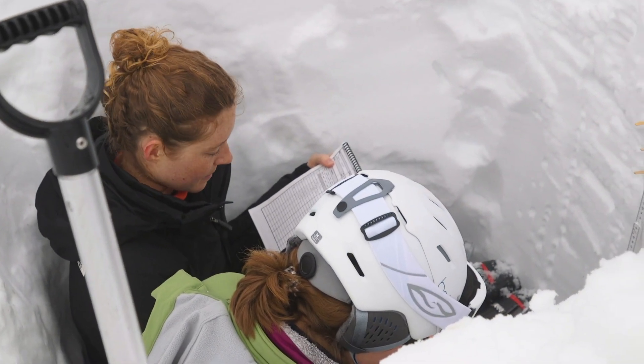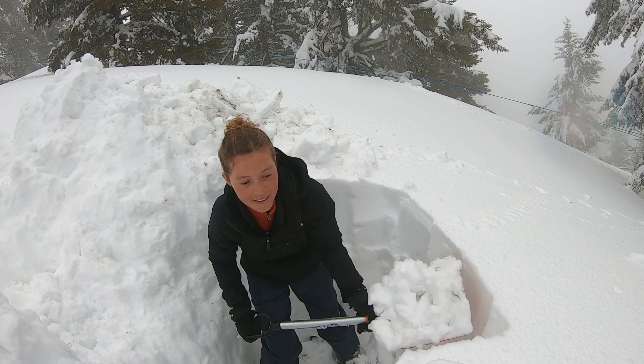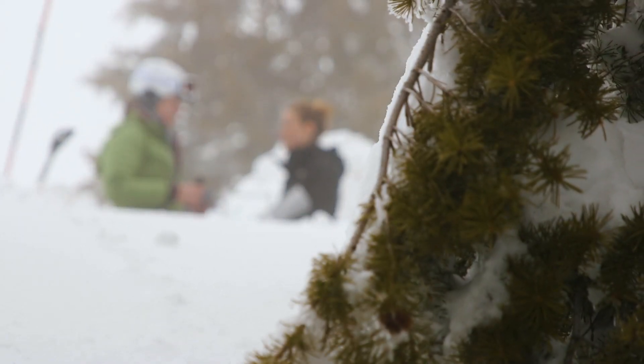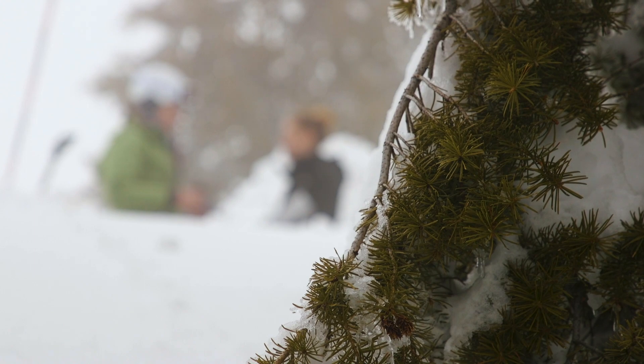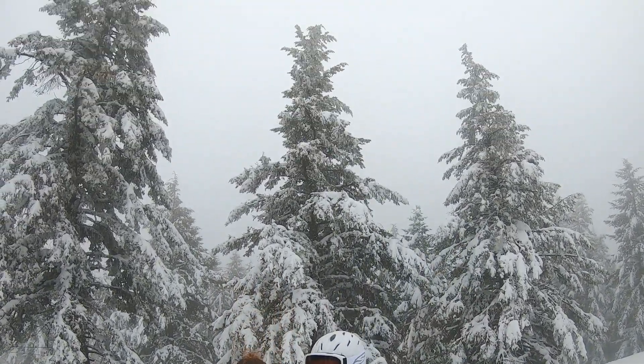With climate change, summers are getting drier and it's important to manage the water resources we have in an intelligent way. It's really exciting to be a part of something that's a lot bigger than yourself and to know that the research we're doing has real-world implications for people in Idaho, in the U.S., and really all over the world. That sense of being a part of something bigger than myself is what I really enjoy about research.